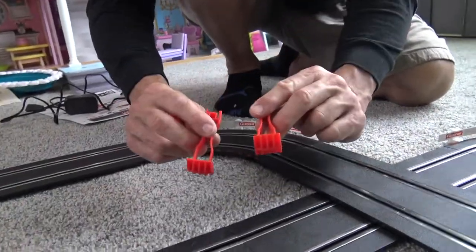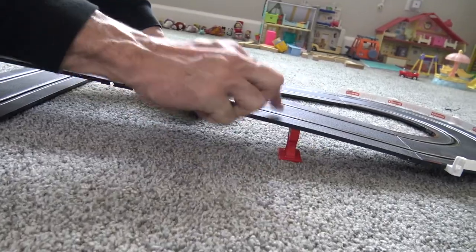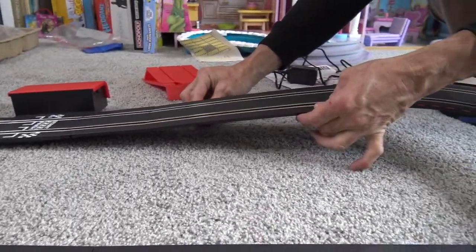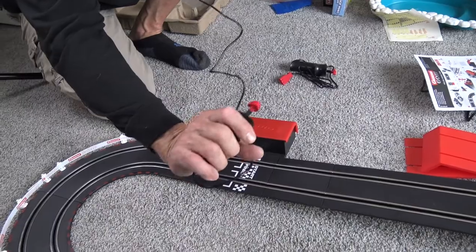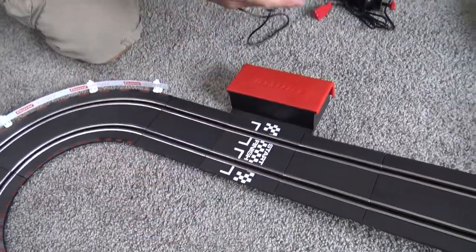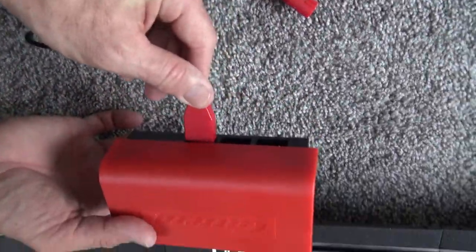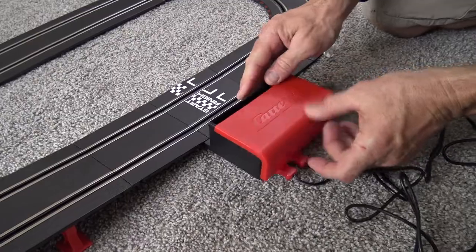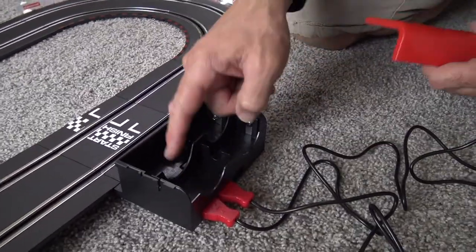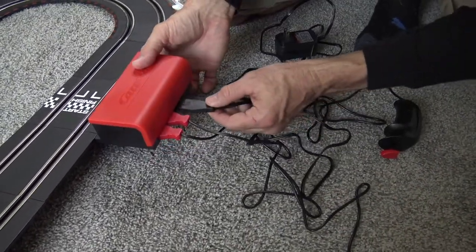Now I'm going to raise up the track with these two supports so the car can go over and under, and I'll put one down here and one over here to support the corners. Here are your two controllers — this is the gas throttle — and I'm going to plug these two in right to the back. It takes four D batteries; I have an adapter from the other track set that I can plug in right here.